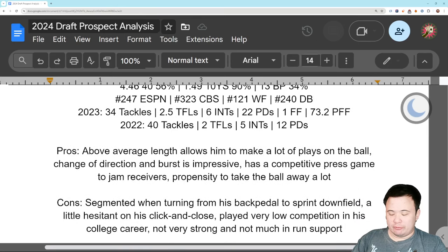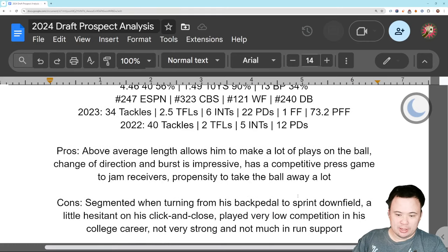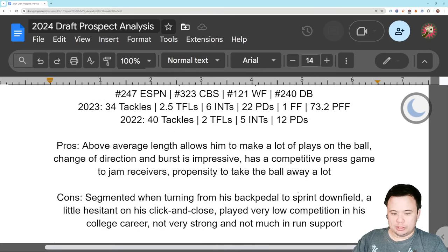His flipping of the hips is segmented. When he's going from his backpedal and turns around to sprint downfield, it just doesn't look right — he doesn't look comfortable doing it. His click and close is hesitant; I think he's a little tentative to just go gun downhill. He played low competition in his college career. I think he started at JMU several years ago and then transferred to Virginia State, which makes you wonder if he couldn't cut it even at JMU. He's physically weak and not going to do much in run support.